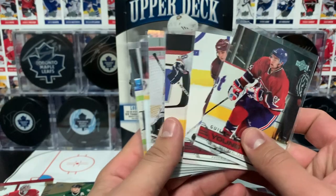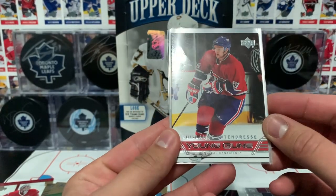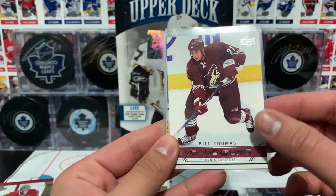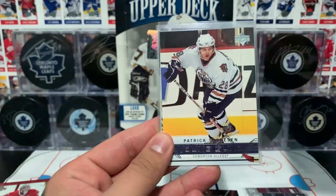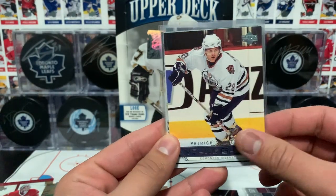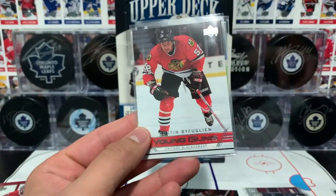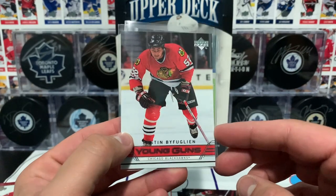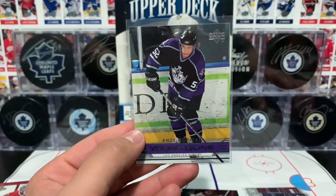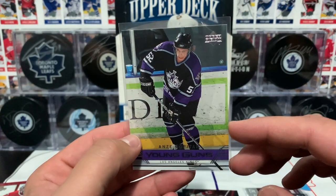Here are our Young Guns - we pulled six Young Guns inserts which is really awesome. Latendresse of the Canadiens de Montréal, Bill Thomas of the Phoenix Coyotes, Patrick Thorson of the Edmonton Oilers, Miroslav Kapriva of the Minnesota Wild, Dustin Bufflin of the Chicago Blackhawks, and last but not least, Anze Kopitar of the Los Angeles Kings.